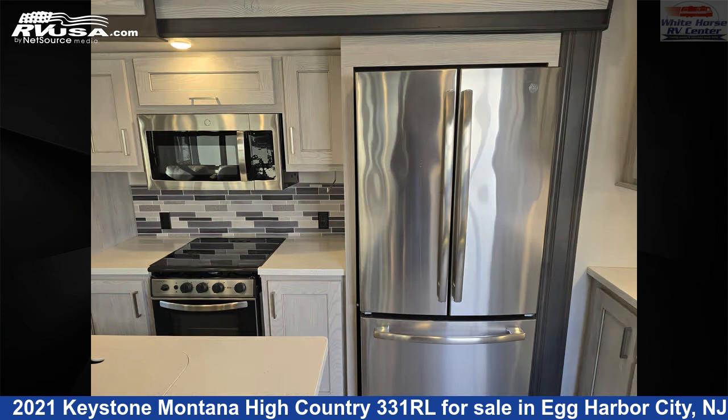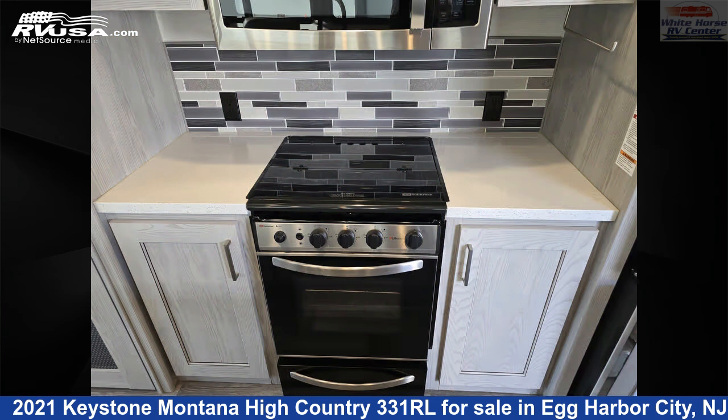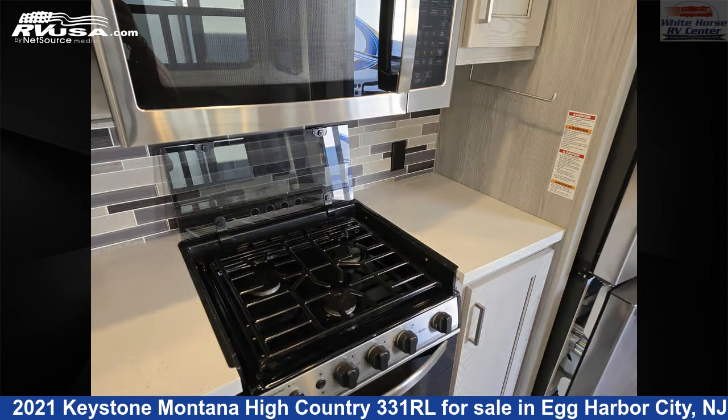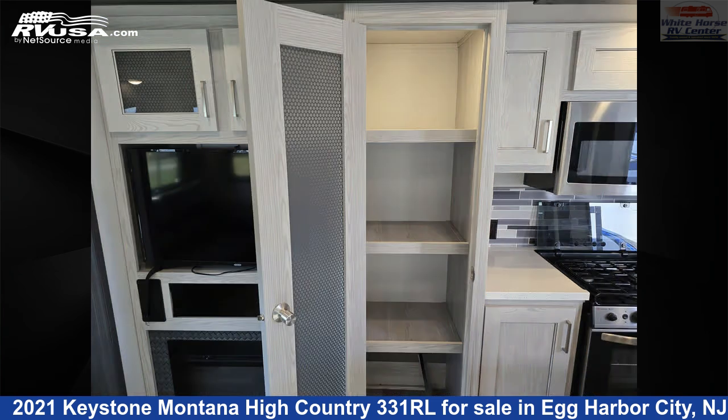This used Keystone is 37 feet 4 inches in length and features sleep 6, microwave, water heater, skylight, LP detector, DVD player, smoke detector, TV, spare tire kit, stovetop burner, carbon monoxide detector, and 66 gallons fresh water capacity.